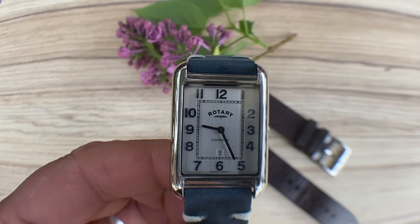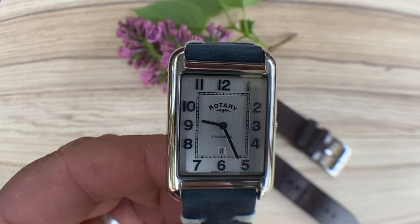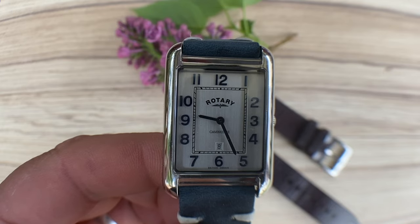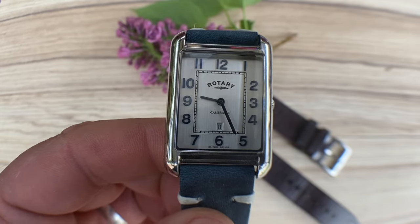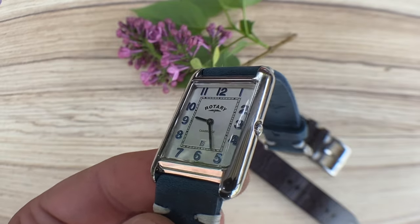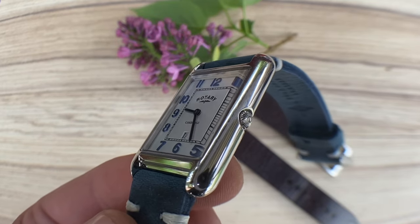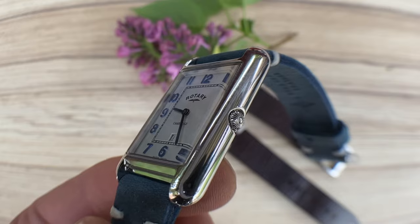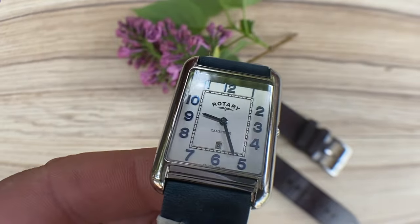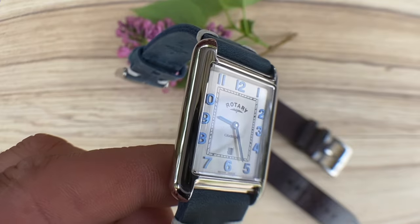This is not a luxury timepiece. Coming in at around $175 on a leather strap, this is as much a budget watch as any. For the money, you can't expect but a quartz movement, but at least you don't have to worry about the second hand not hitting the markers, since there's no second hand to begin with.